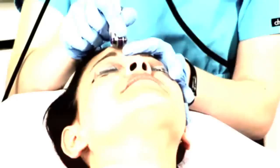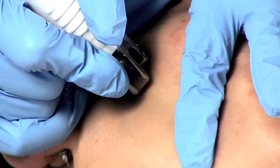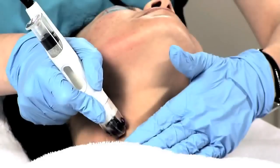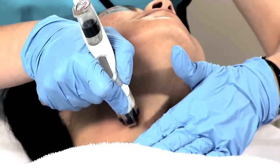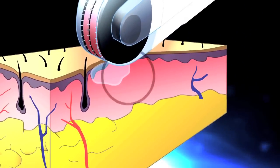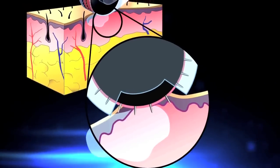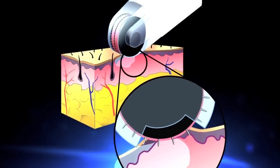How does Dermafrac work? The precision-controlled Dermafrac handpiece pulls the skin under vacuum into contact with hundreds of microneedles that painlessly penetrate through the epidermis and into the upper dermis. Dermafrac microchannels create pathways for introducing the infusion solution into the area of the skin most beneficial to the natural rejuvenating process. The depth of the needles has been carefully selected so that channels are created just below the dermal-epidermal junction and just above capillaries and nerve endings.